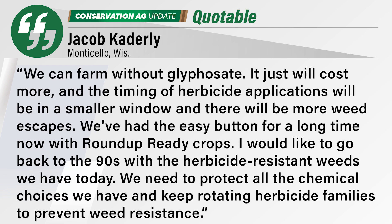Jake Caterly has been in the herbicide business for 35 years as a CCA. He says we can farm without glyphosate — it just will cost more and the timing of applications will be in a smaller window and there will be more weed escapes. We've had the easy button for a long time now with Roundup Ready crops. We need to protect all the chemical choices we have and keep rotating herbicide families to prevent weed resistance.